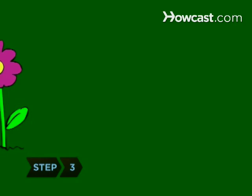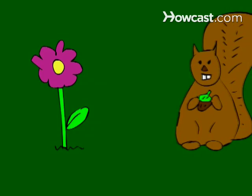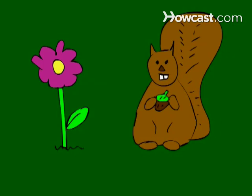Step 3: Observe, but don't disturb, local plant and animal life. Don't feed local wildlife because it may interfere with their natural foraging instincts.